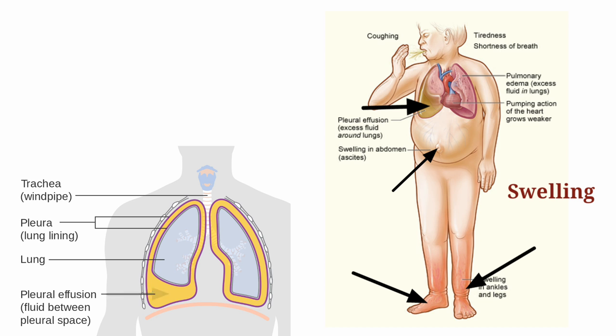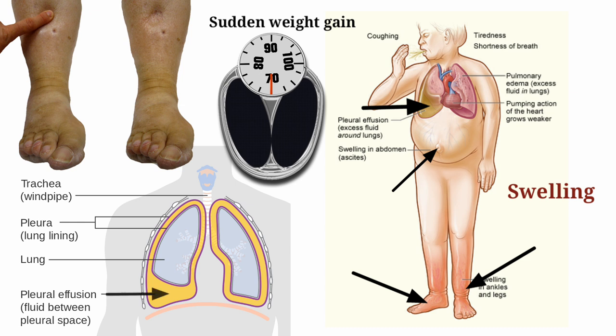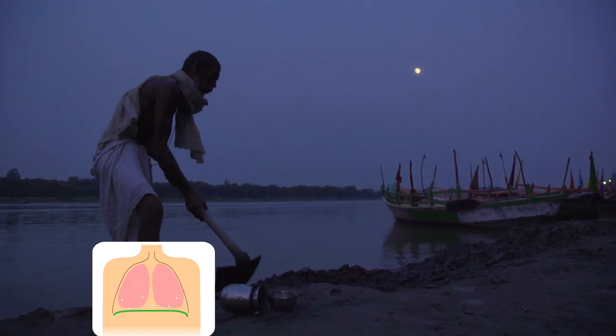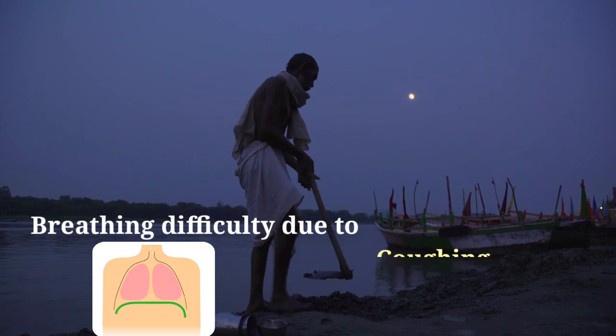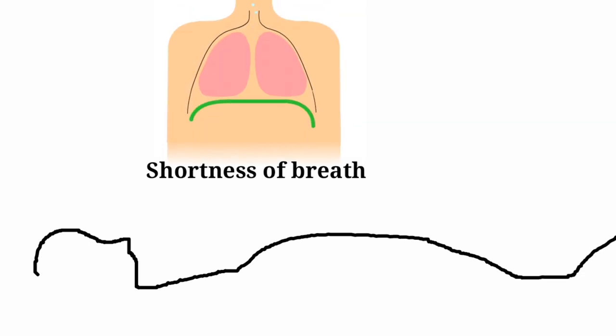Because of fluid overload, swelling and sudden body weight gain can be seen. Difficulty breathing while performing daily activities, breathing difficulty due to coughing and wheezing, and shortness of breath when sleeping supine with inability to sleep are also common symptoms.